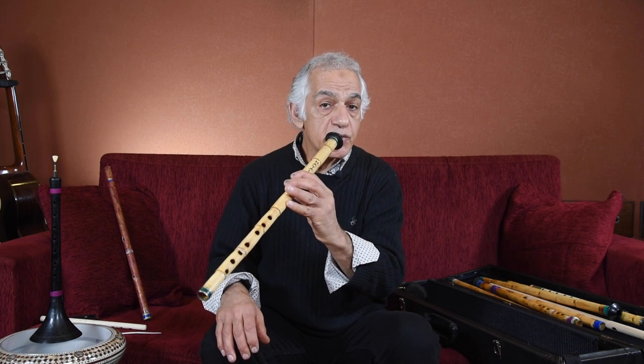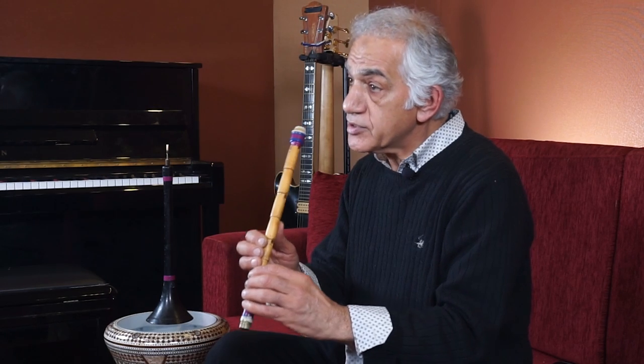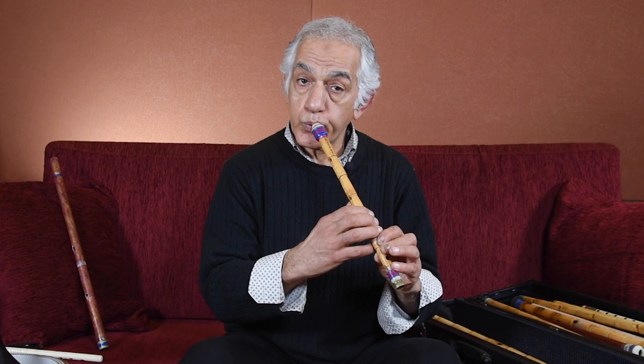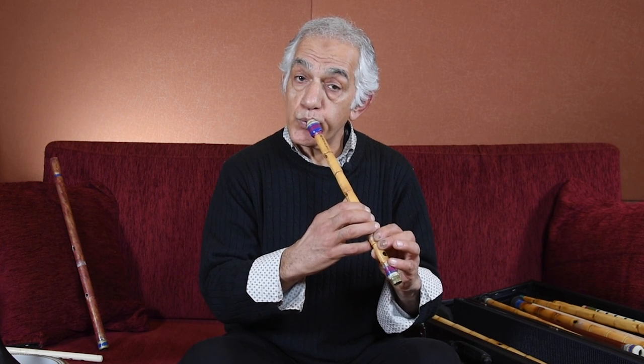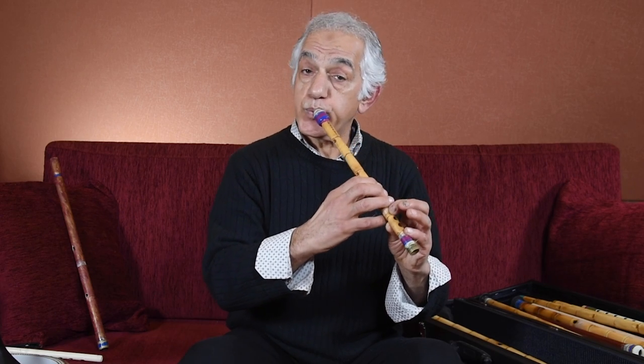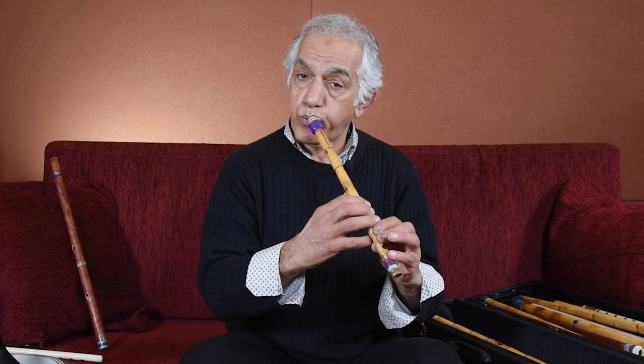It's like a side-blowing as a whistle that makes the sound, or this way. There are different sizes — this small size is like the piccolo, so it has a very high-pitched sound, and this is the lowest I have.